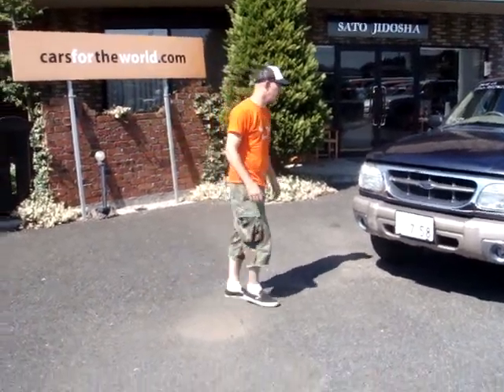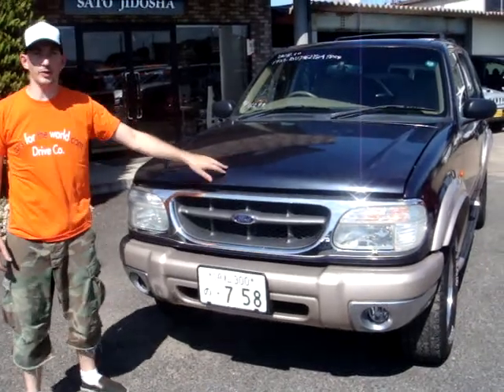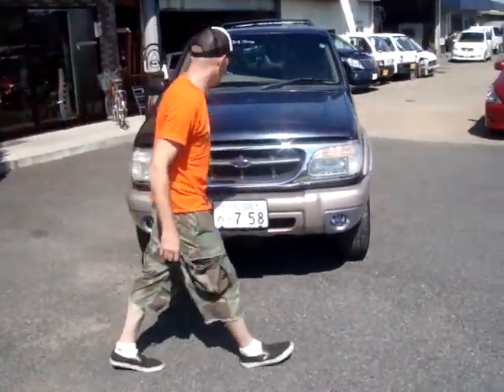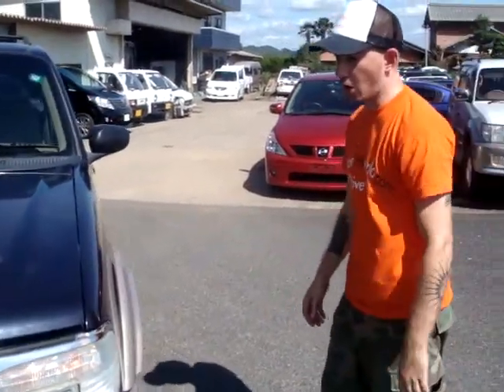Hi, this is Cars to the World and this is the king — the big guy of all the SUVs. 2000 Ford Explorer from the great country of the United States of America, my hometown. Beautiful machine. This is really what put SUVs on the market.